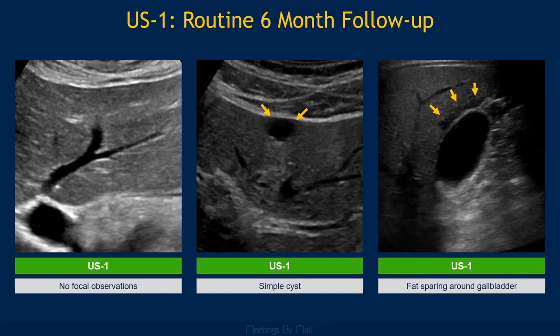Category 1 is assigned for negative exams or exams with definitely benign observations, such as a simple cyst or fat sparing around the gallbladder. Routine six-month follow-up is recommended for Category 1 observations.